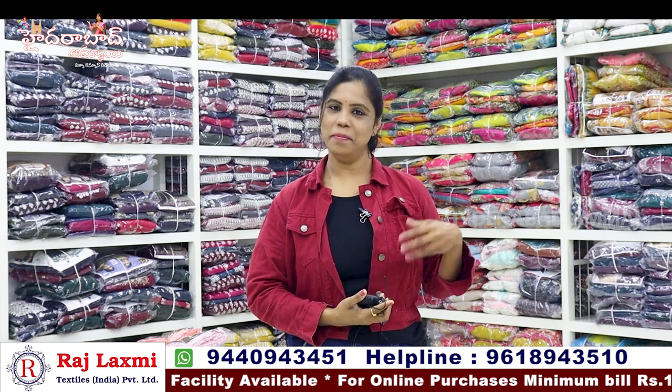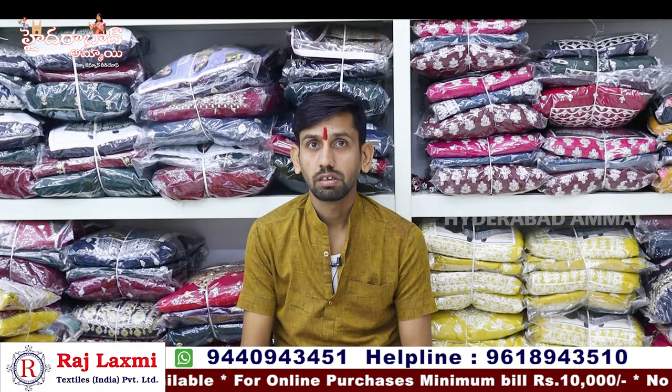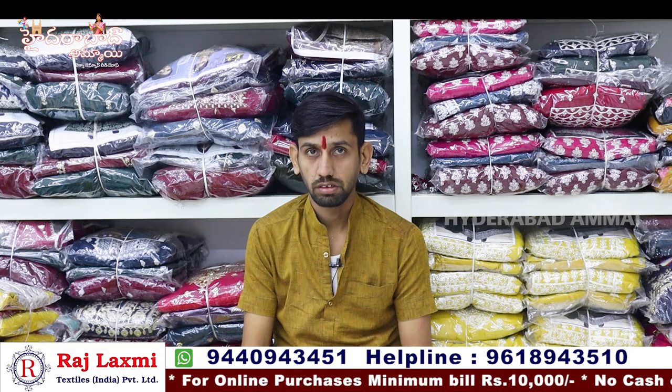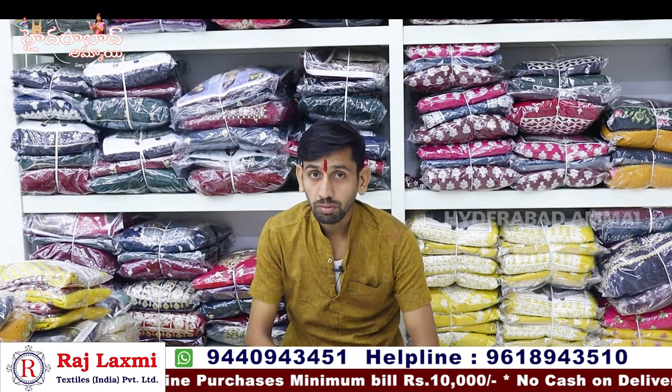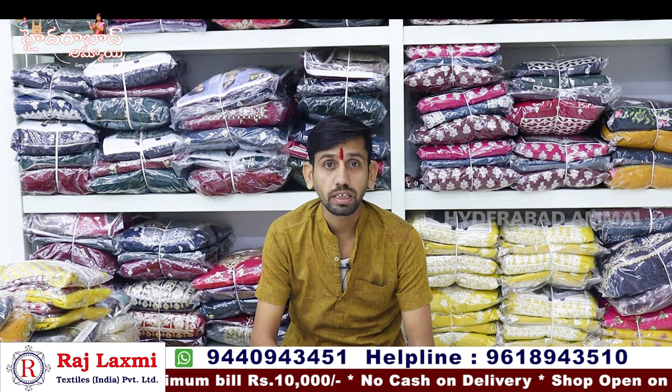If you want to share our collection, please like the video. Today we are showing many varieties including long frocks, crop tops, and half-sarees. The long-length frocks include fancy jordi hat class designs.